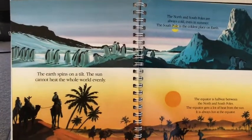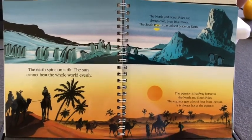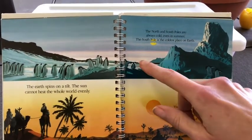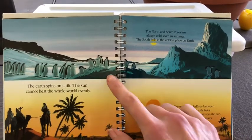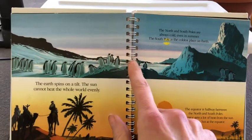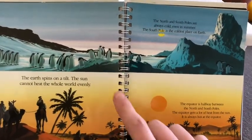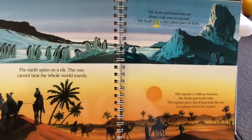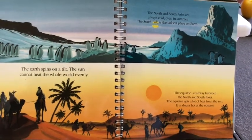The Earth spins on a tilt. The sun cannot heat the whole world evenly. The North and South Poles are always cold, even in the summer. The South Pole is the coldest place on Earth. And for the first graders, you might remember that the penguins live in Antarctica. The equator is halfway between the North and South Poles. The equator gets a lot of heat from the sun — it is always hot at the equator.